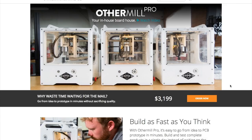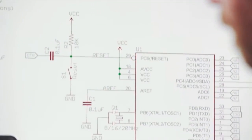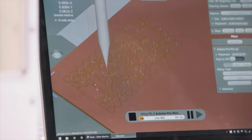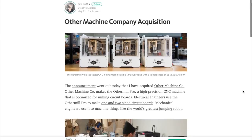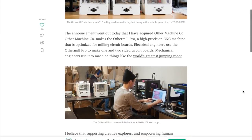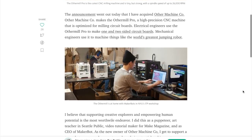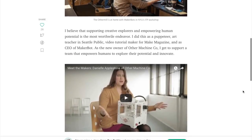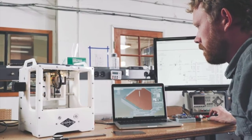One final bit of news: Other Machine Co., maker of the Other Mill desktop CNC mill, has been sold. The buyer is none other than Bree Pettis, former CEO and co-founder of MakerBot. And despite all of the drama of the MakerBot story, I'm excited to see Bree stepping back into the maker community. Danielle Applestone will still serve as CEO, and she seems genuinely excited about the acquisition — it's going to be fun to see where this goes.